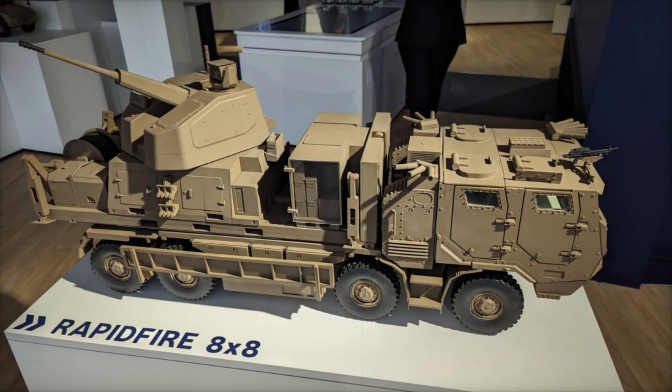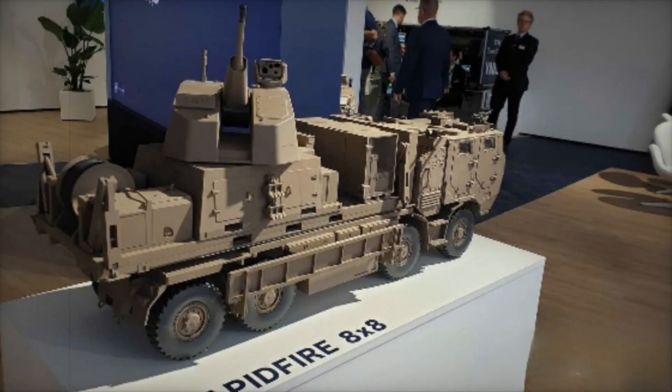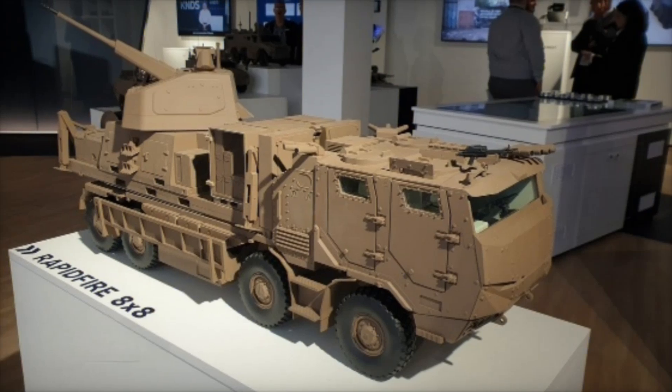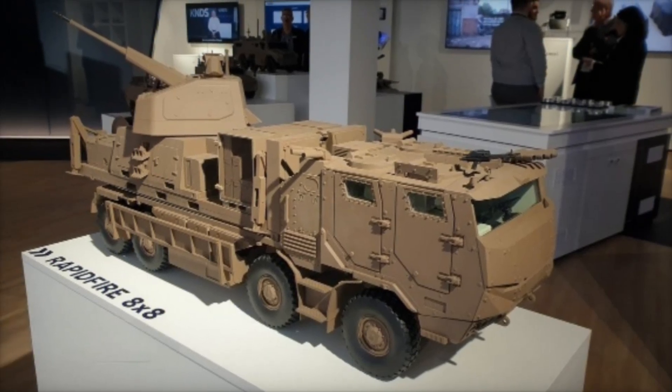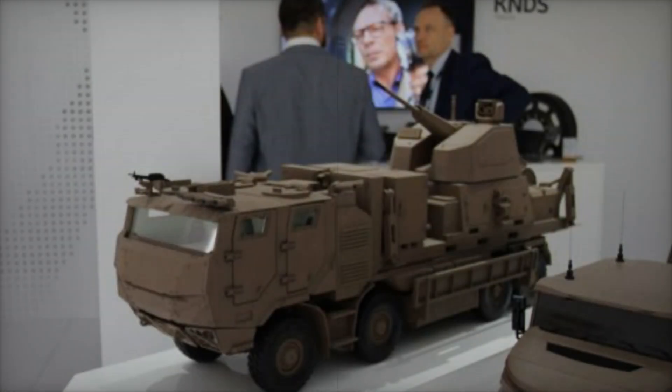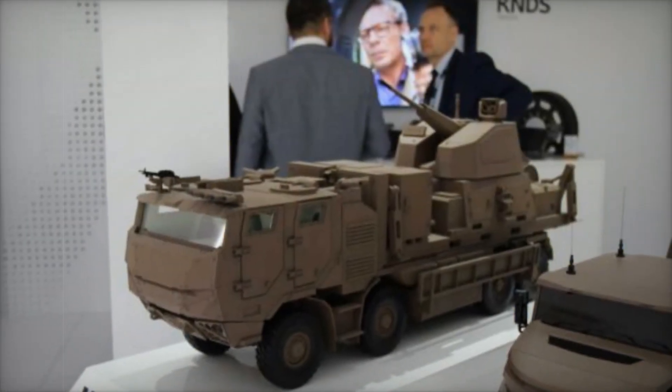The 40mm rapid-fire weapon is engineered to counter an array of aerial threats, including conventional aircraft, missiles, and modern drone swarms. These fast, unpredictable targets often evade traditional air defense measures, but the rapid-fire system, equipped with state-of-the-art sensors and fire control mechanisms, is built to neutralize them with precision.